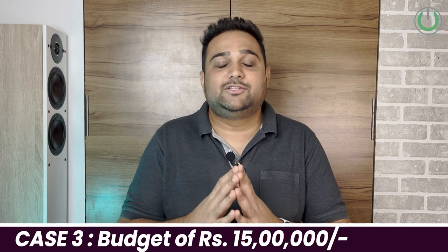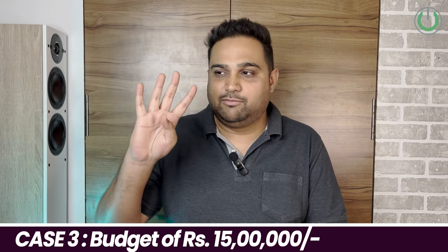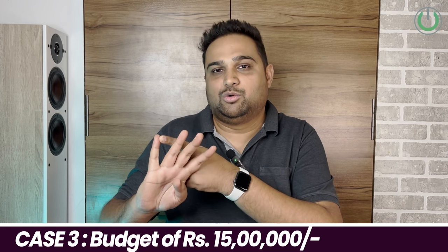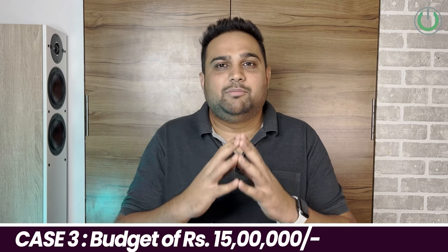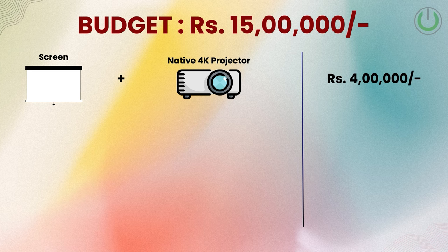Now let's go to the next level — the last case study is for a 15 lakh rupees budget. The same four parts apply: video, audio, accessories/media/cables, and acoustics. For the projector and screen, the maximum I would allocate out of 15 lakhs is 4 lakhs. At this budget you can have a laser projector and a great big screen, giving you a significantly better viewing experience.